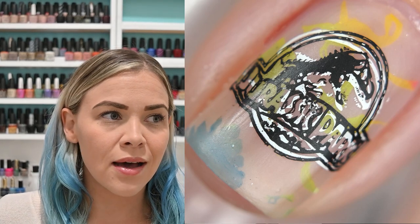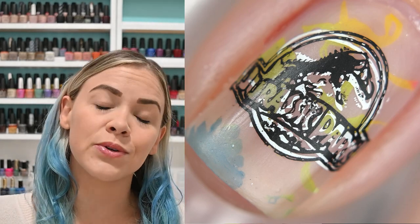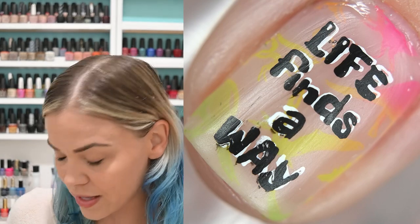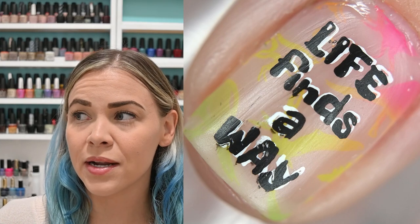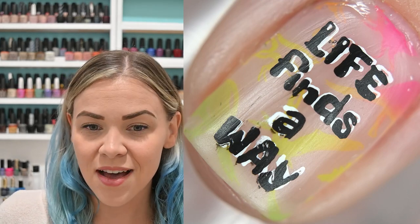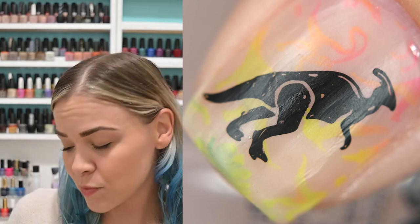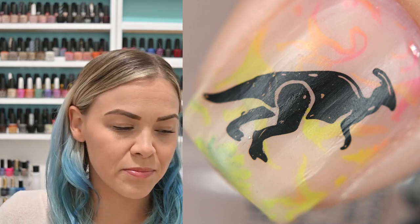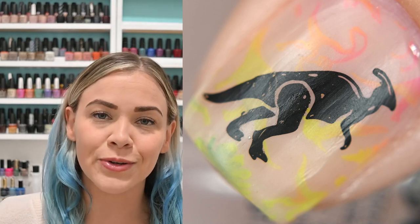I wore this one for a few days — I wore it to Universal Studios. I like to theme my Universal manicures, and they have the whole Jurassic Park area so this went hand-in-hand with that. I did film a tutorial but it didn't turn out very well so I won't be posting it. That was two coats of OPI's Bare My Soul stamped with Maniology's BAM White and Straight Up Black, plus the Tahitian Suns neons — neon blue, yellow, pink, orange, green, and purple.